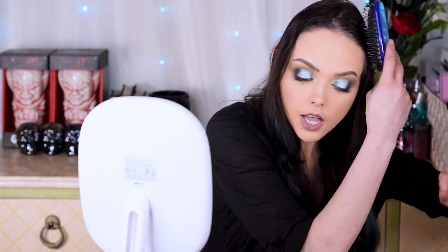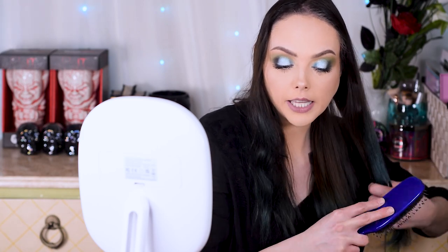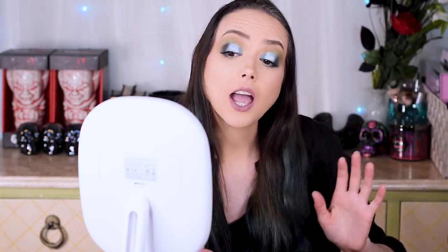Before we jump in, just some things to point out about the straightener itself — it has a floating tourmaline ceramic plate that is meant to glide over your hair and prevent it from tugging, and also enable you to kind of go quickly while you're styling. I know you guys are gonna watch me and be like that's not how you straighten hair — it's not how you should straighten hair, it's how I straighten my hair. My hair is so thin it barely matters; there's like no layers, just one layer, and it comes out in clumps.